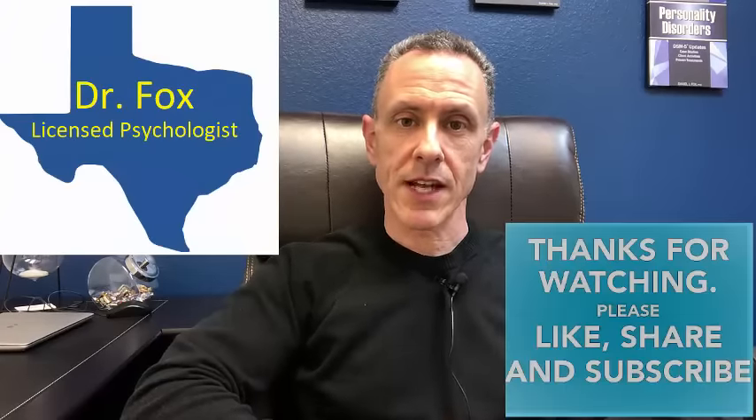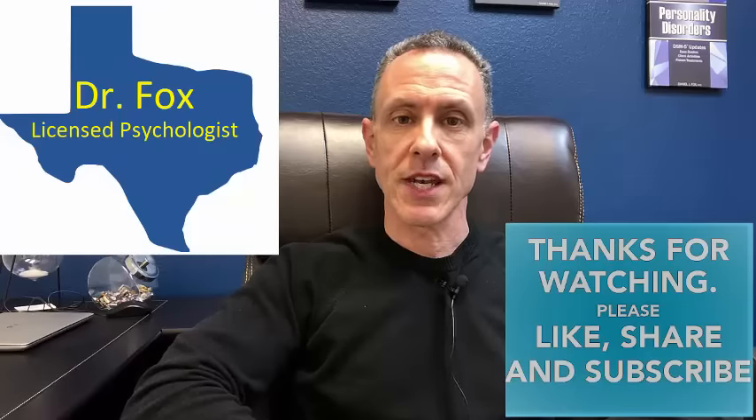Hi, my name is Dr. Daniel Fox. I'm a licensed psychologist in the state of Texas and an expert in the area of personality disorders. And in this video, we're going to talk about how to spot a narcissist.